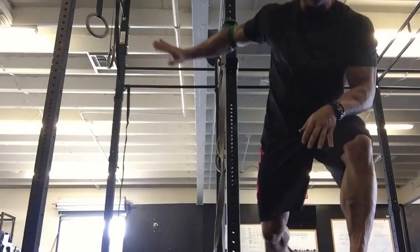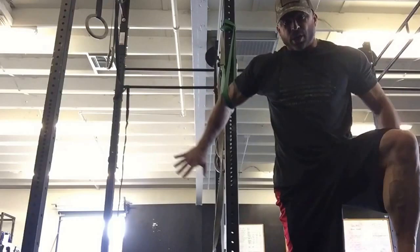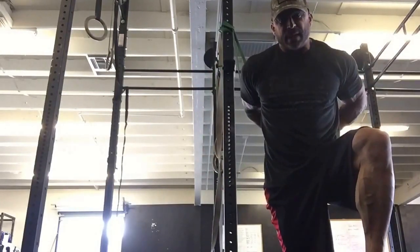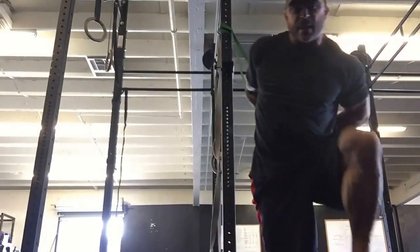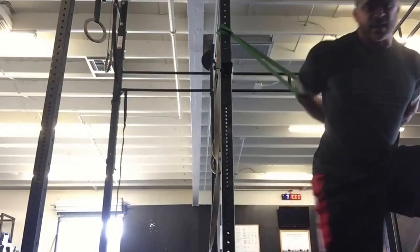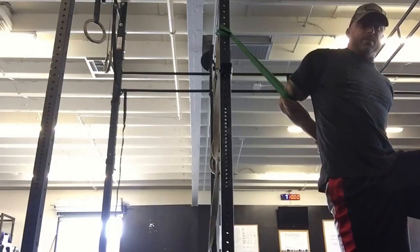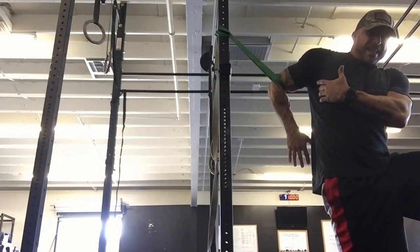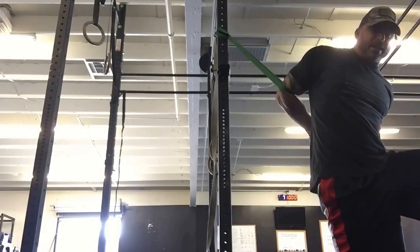We grab a band, loop our elbow in through the band, and take a knee. The band is pulling the elbow and loading it up right here. Reach behind, grab the wrist, and let the band do the work — come up real tall. The band is dragging your arm all the way up into full extension. You're going to feel that all under here into the lat, and you're going to feel the serratus really opening up. Reach back, grab it, let it peel open. Hold for two minutes.